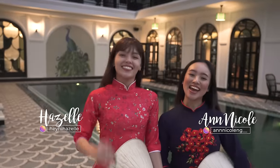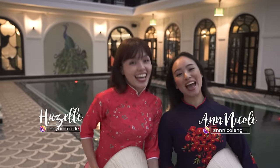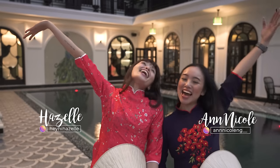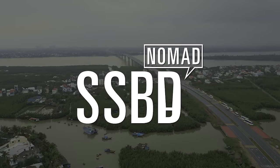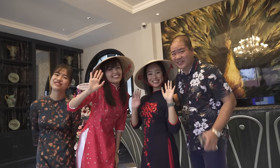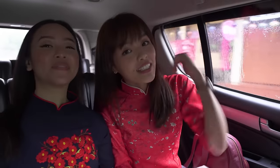Xin chào! I'm Hazel. It's Ann Nicole and this is SSBD Nomad! So we're on to the first stop of Da Nang Vietnam, here in Day 3!